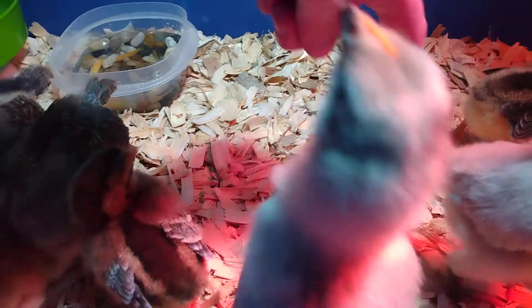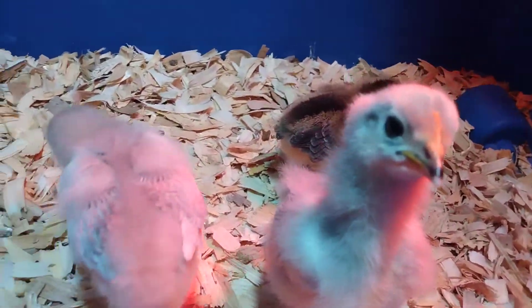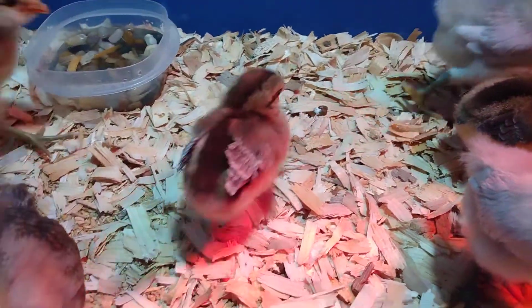I don't know why, but this one keeps chirping like crazy. I don't know if it's because we're around — maybe it's because we're around. Because when I pet it, it will calm down.